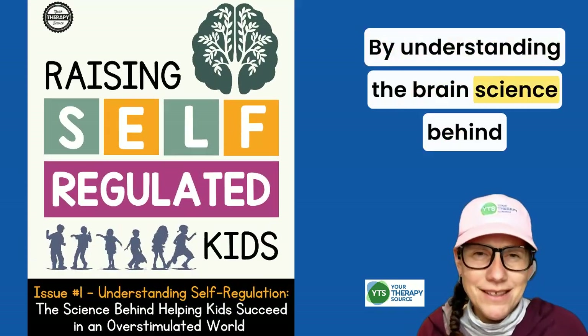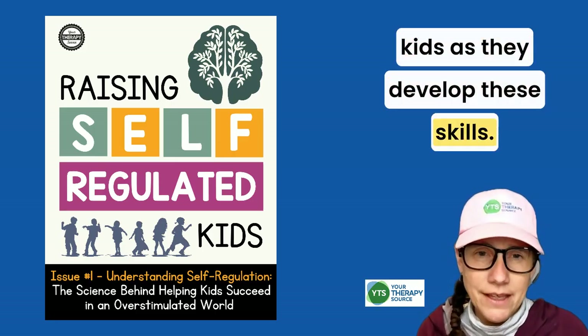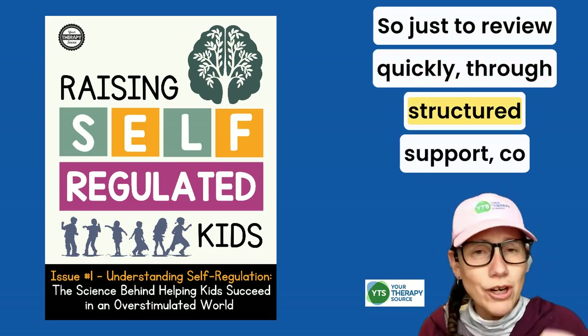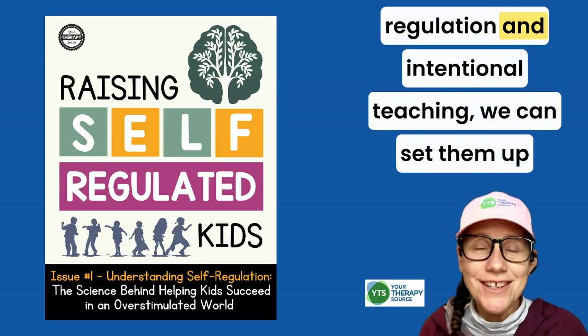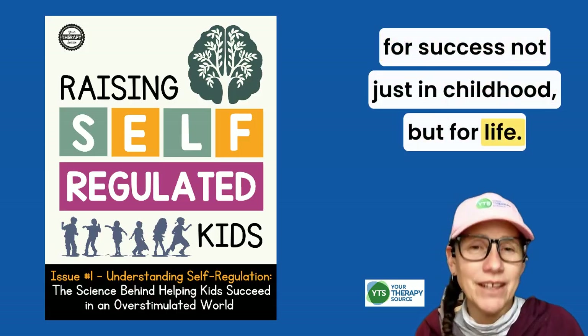By understanding the brain science behind self-regulation, we can better support kids as they develop these skills. Through structured support, co-regulation, and intentional teaching, we can set them up for success — not just in childhood, but for life.